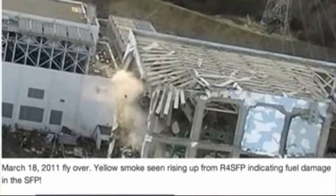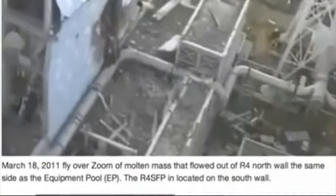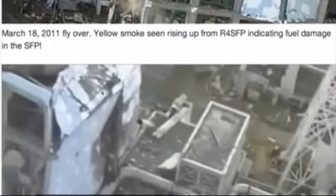Now this is yellow smoke and steam being seen from Reactor 4 spent fuel pool. This is indicative of plutonium, I believe — the yellow is from the plutonium. Here is a zoom of Reactor 4 north wall. We see the molten mass melted out onto this vent pipe here. It is now black, and this is two days later — it's the 18th now. It has cooled. And all this damage, I believe, is from the intense heat on this side of the building.